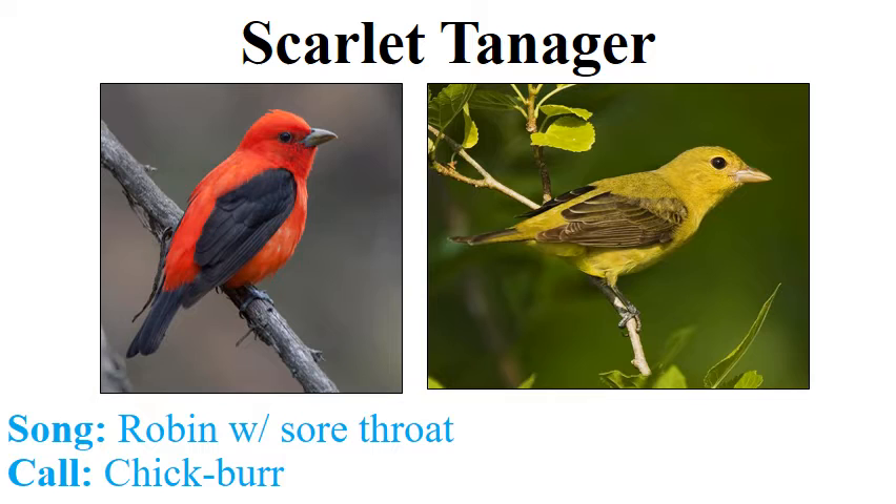Moving along to the scarlet tanager. Much like the cardinal, the scarlet tanager is pretty easy to identify. Males are bright red with black tail and black wings — I like to think of the scarlet tanager as the 'black-winged red bird.' The female scarlet tanager is essentially a muted version of the male: the wings have a greenish blush, still dark, and the bird overall is greenish on the back with a yellow belly.